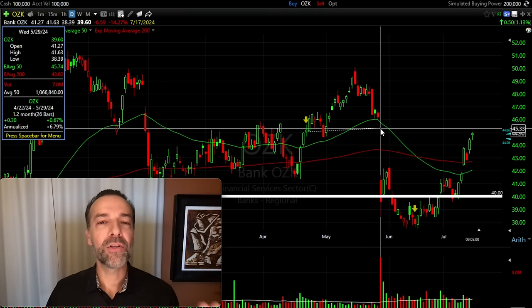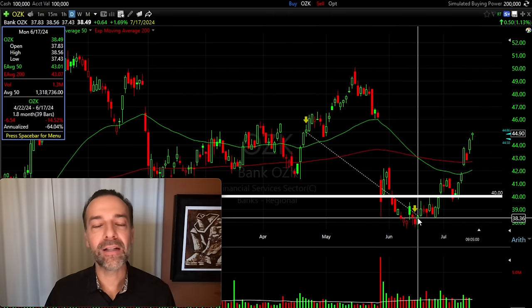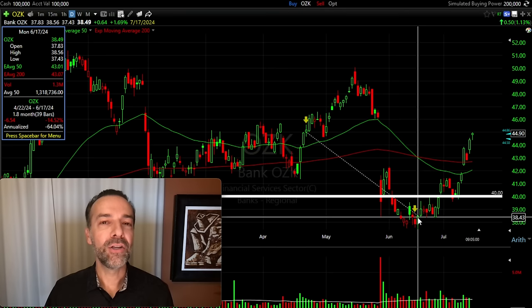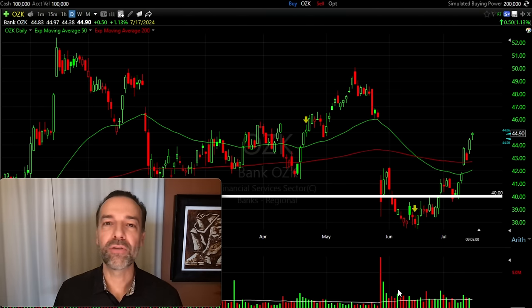So those are the scenarios: if the stock goes way up, the covered call will probably be assigned and the stock called away. If it's trading sideways and below the strike price, the covered call could expire worthless and you can do it all over again. If it declines, the covered call should also expire worthless and you can decide to do another covered call, sell the stock, or just hold. In all these scenarios, you get to keep that covered call premium you received up front.